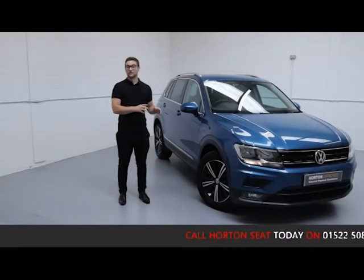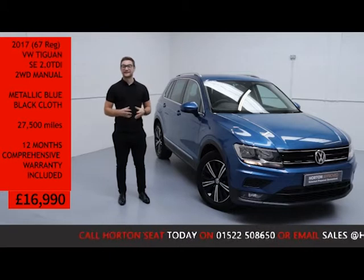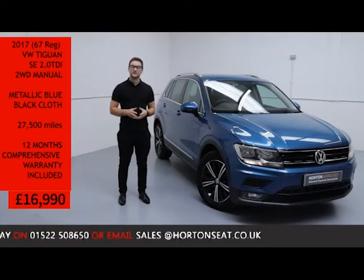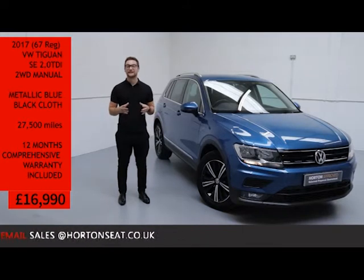Welcome to our sale online. We have here today a 2017 Volkswagen Tiguan SE. It's a 2.0-litre turbo diesel manual, finished in light metallic blue with a black cloth interior. The vehicle has only covered 27,500 miles and is for sale today for just £16,990.